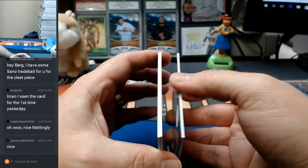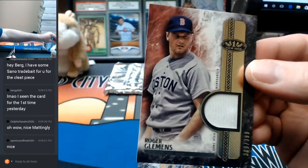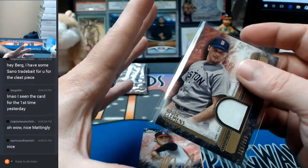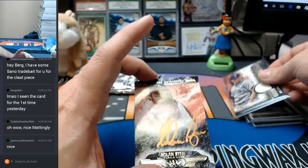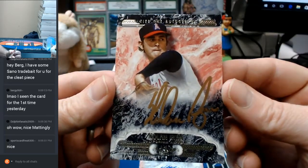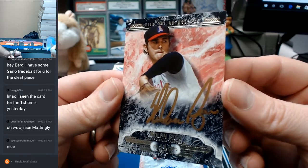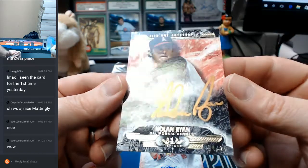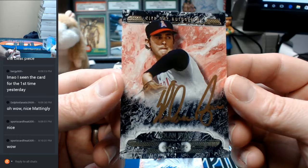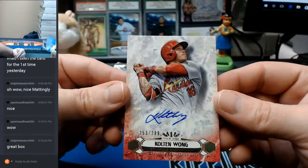Roger Clemens, 309 out of 399. That's okay. An autograph that I have always wanted to have in my collection, but as of yet do not have one. 4 out of 25, Gold Ink, Nolan Ryan. That's a nice card. This is why we open Tier 1. But it is for the Angels, for the California Angels. Mattingly and Ryan — nice. Colton Wong, 299 for the Cardinals.